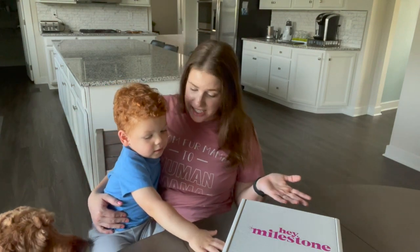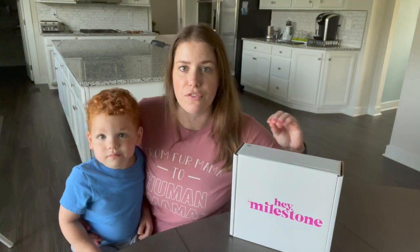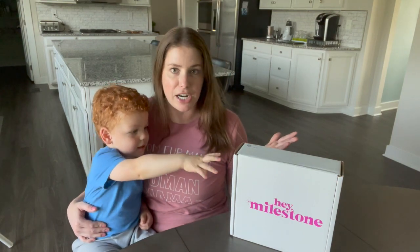Hey guys, welcome back to my channel. My name is Christine and this is my little toddler Carter – he has the hiccups. Today we are going to unbox another pregnancy slash mom box. I do have a video on my channel that shows you all of the free pregnancy boxes that you can get when you're pregnant and expecting. There was one I highlighted that you had to pay a shipping fee for.